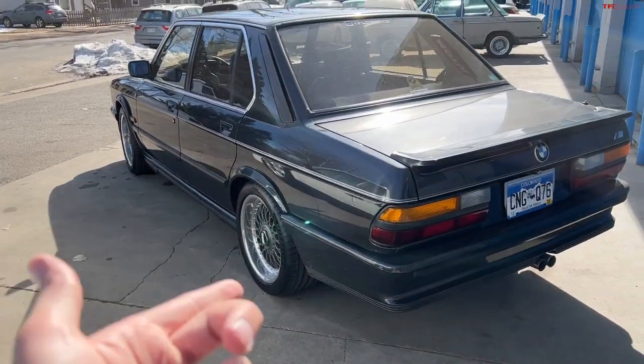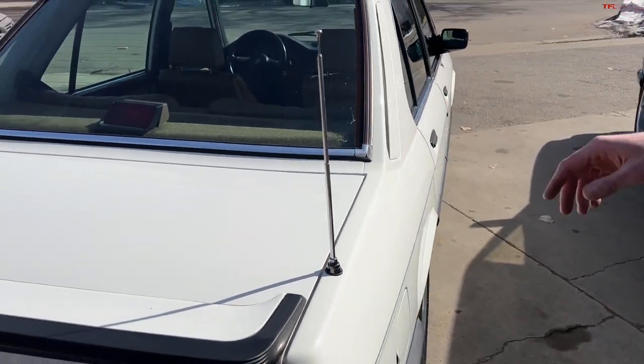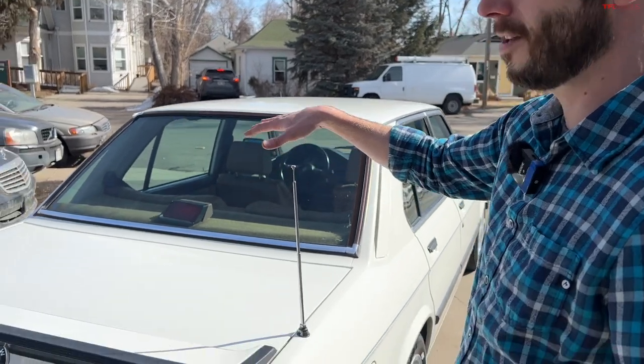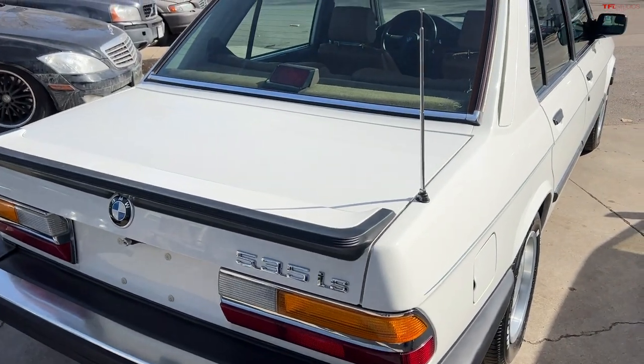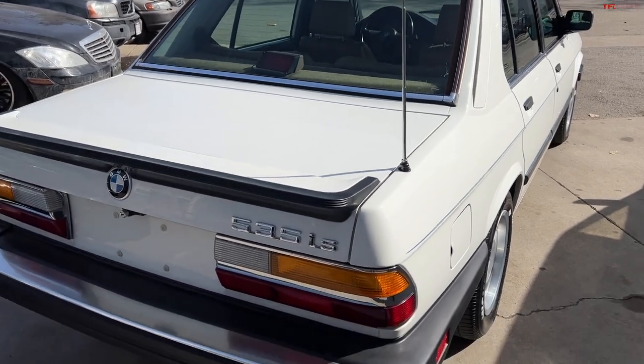They sold a lot of IS models because — like today — many people are more concerned with looking like they're in a performance car than paying the extra bucks for the actual thing. And one thing you'll notice on these is the power antenna — probably one out of a hundred of those still work. You can pop in any aftermarket one, but that was the height of technology at the time.